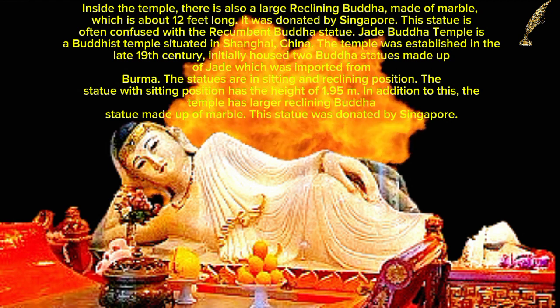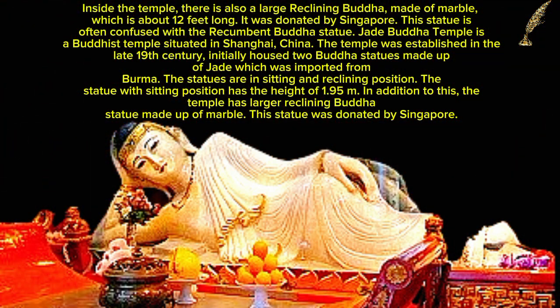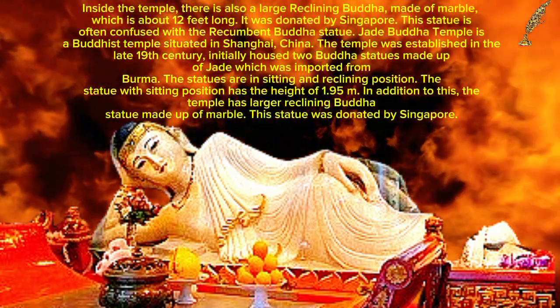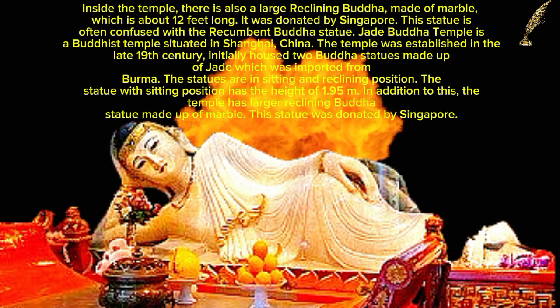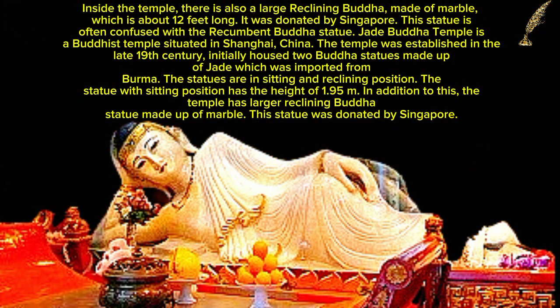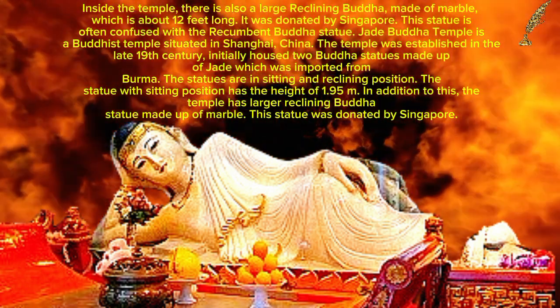The Jade Buddha Temple is a Buddhist temple situated in Shanghai, China. The temple was established in the late 19th century and initially housed two Buddha statues made of jade imported from Burma, in sitting and reclining positions. The sitting statue has a height of 1.95 meters. In addition, the temple has a larger reclining Buddha statue made of marble, donated by Singapore.